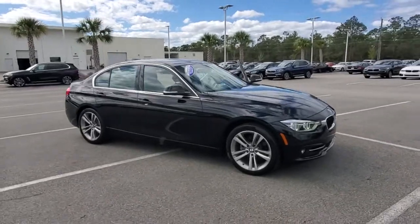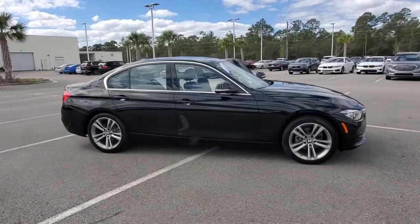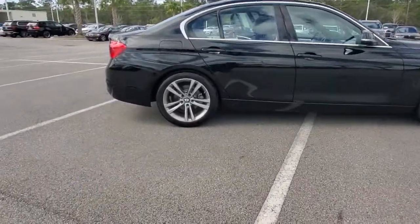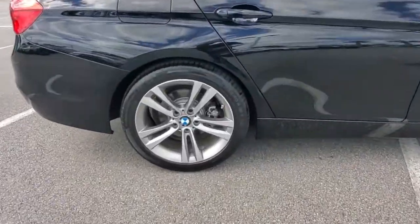Take a moment to check out the 2018 BMW 325i. This vehicle still has fewer than 45,000 miles on the clock, so it won't last long.